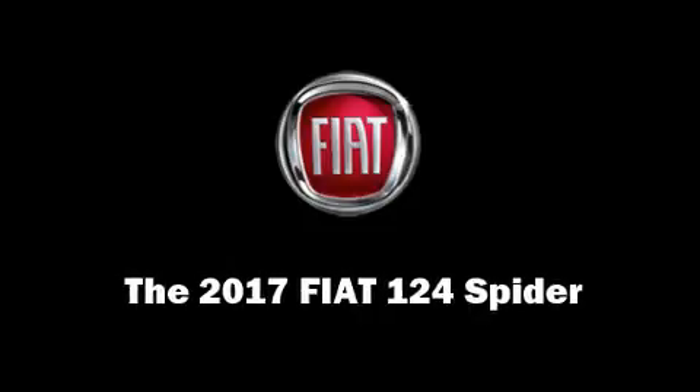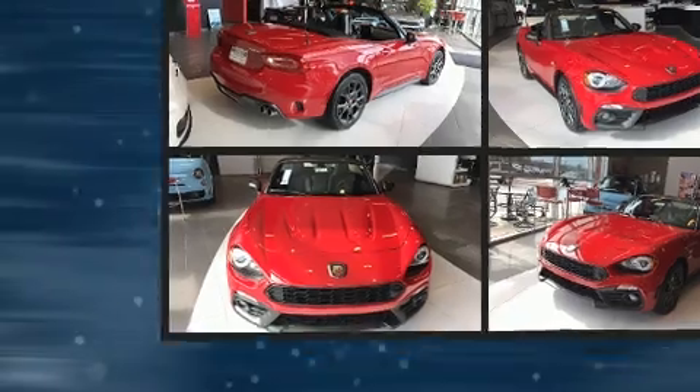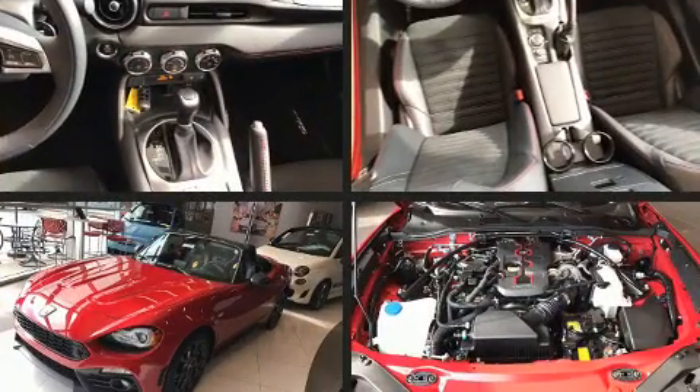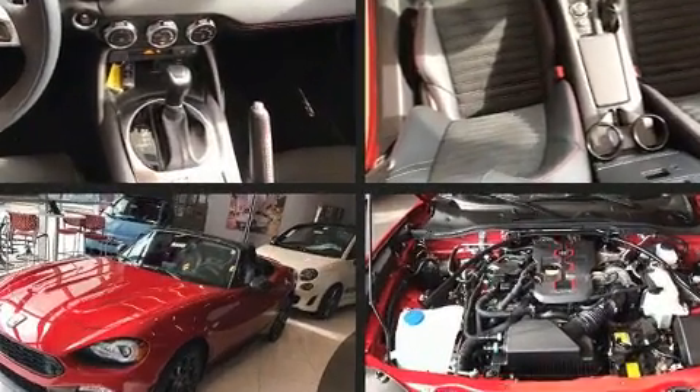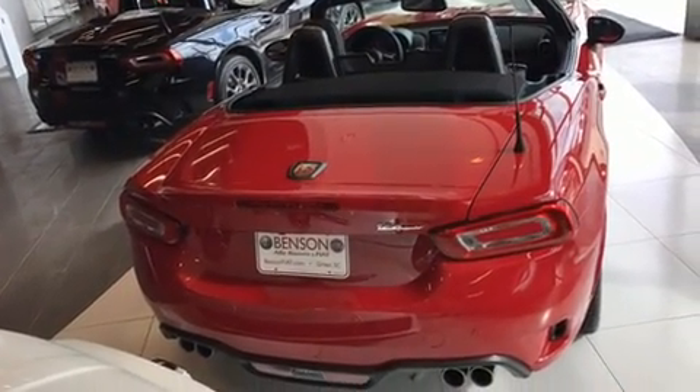This two-door, two-passenger convertible stands out among competitors in its class. It features an automatic transmission, rear-wheel drive, and an efficient four-cylinder engine. A turbocharger further enhances performance while also preserving fuel economy.